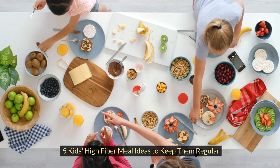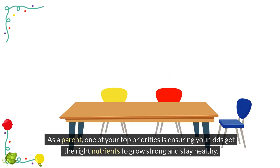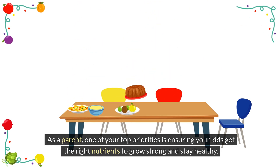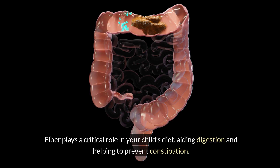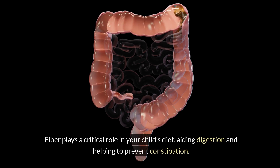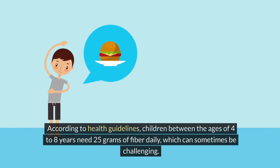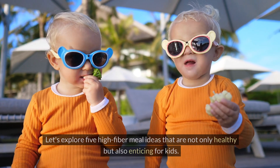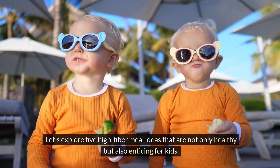Five high-fiber meal ideas to keep kids regular. As a parent, one of your top priorities is ensuring your kids get the right nutrients to grow strong and stay healthy. Fiber plays a critical role in your child's diet, aiding digestion and helping to prevent constipation. According to health guidelines, children between the ages of four to eight years need 25 grams of fiber daily, which can sometimes be challenging. Let's explore five high-fiber meal ideas that are not only healthy but also enticing for kids.